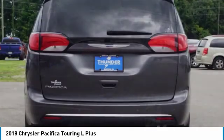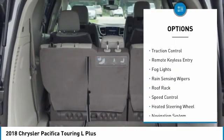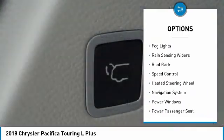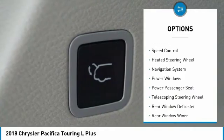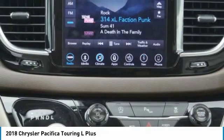Here are some of this vehicle's great options: touring suspension, electronic stability control, power liftgate, brake assist, traction control, remote keyless entry, fog lights, rain-sensing wipers, roof rack, and speed control.